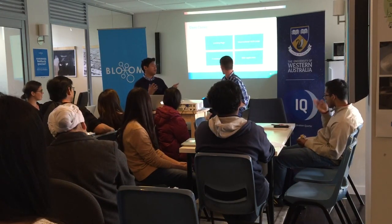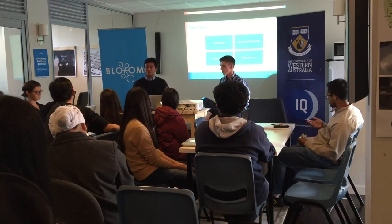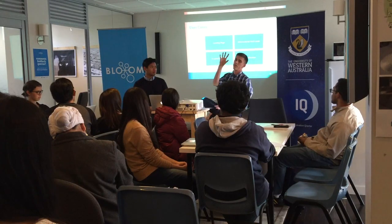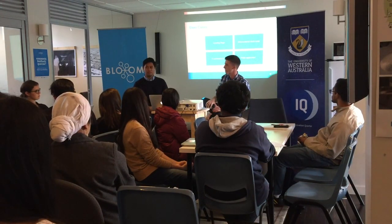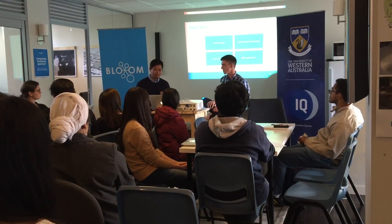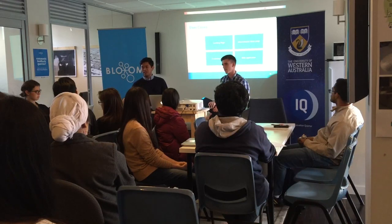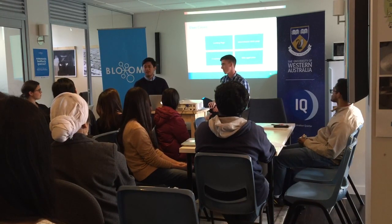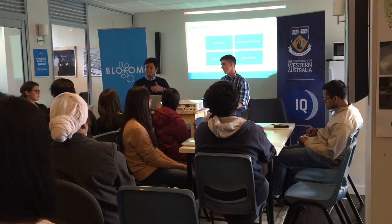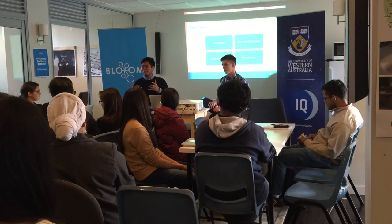Traditionally there are about four generic use cases for websites. You might want a landing page — a single-page site with no links, just a CV and social media links. Then you have informational multi-page websites with pages for blog, media, and a contact page. You might also have a business website with an e-commerce store. And finally, a website that is itself a web application, like a link generator.